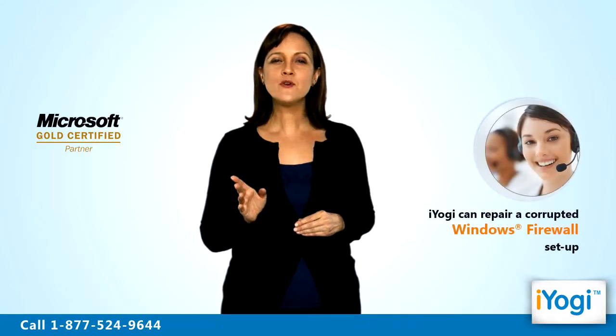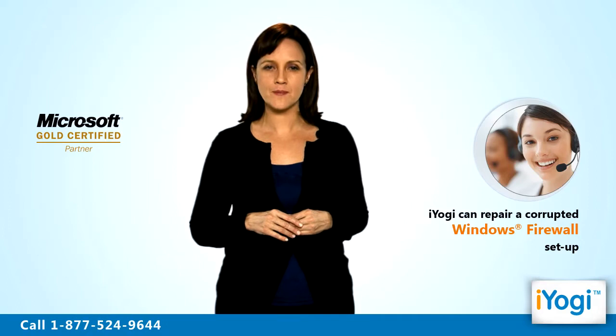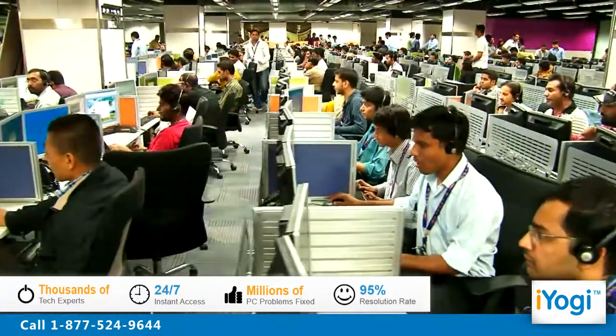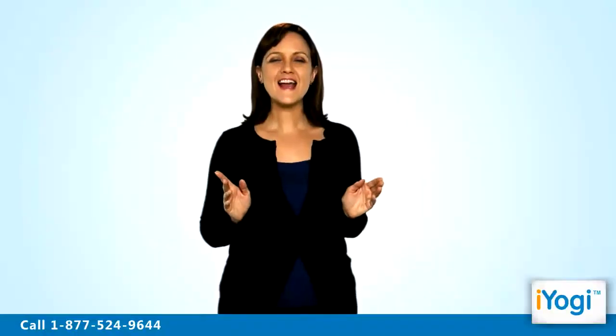We can help you fix this problem immediately by enabling you to repair the corrupted Windows 7 firewall setup. iYogi is the fastest growing tech support provider with over thousands of technicians ready to take your call and remove your tech frustrations. Call us now!